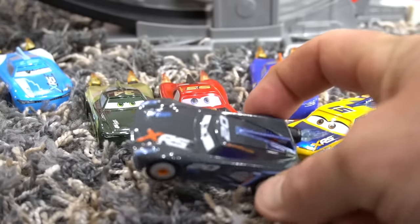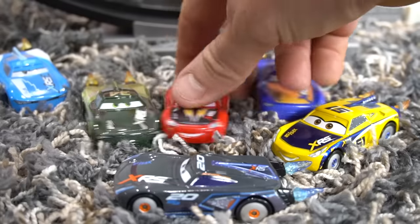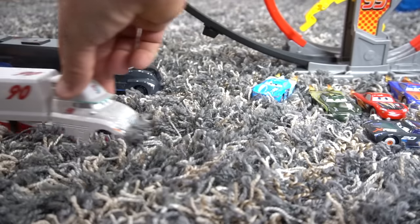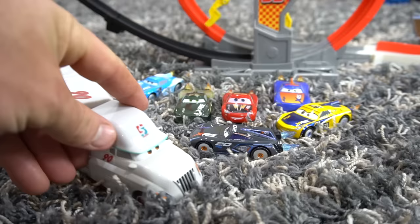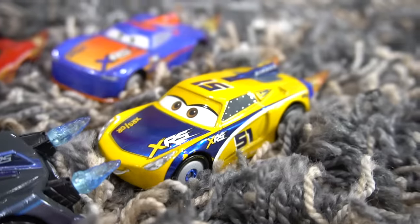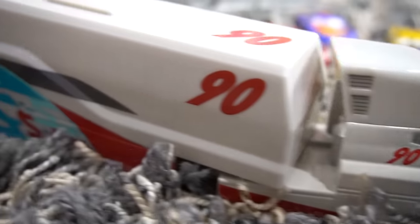I wasn't talking about me — I was talking about a new racer. Oh yeah, I was just telling everybody else about that. Whoa, what is that? Oh, bumper save hauler! Is that what I think it is? Brand new bumper save hauler. Number 90 inside.